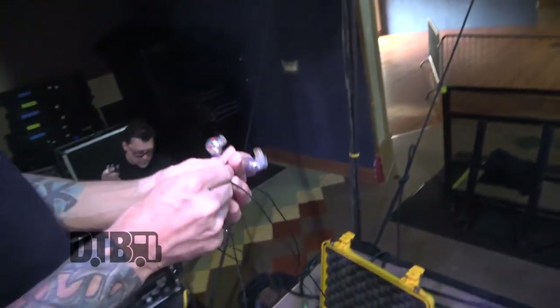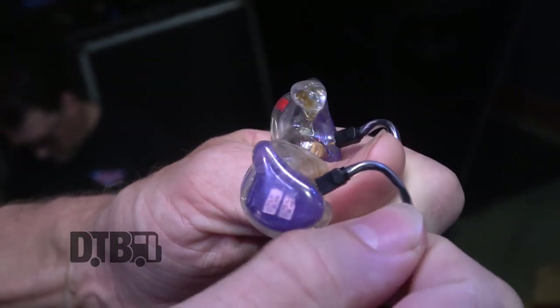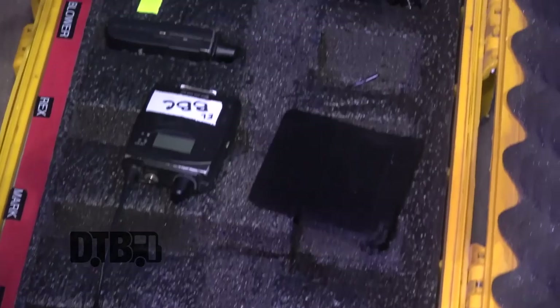These are my in-ears — they're JH Audio, 16 drivers. They're pretty nice; all I know is they sound great. When I joined the band they were all on in-ears already, and I had to get used to it because it was my first experience. I'm still getting used to it — it's definitely an adjustment. But for being a singer, it's invaluable because you can hear yourself pretty well.